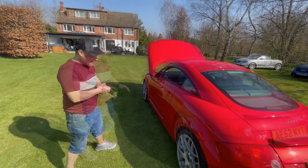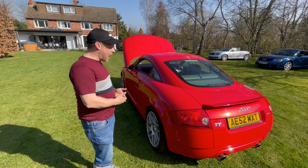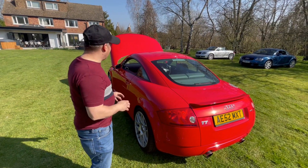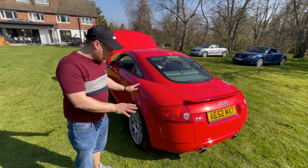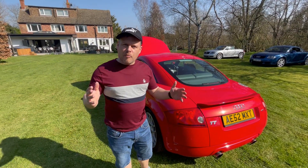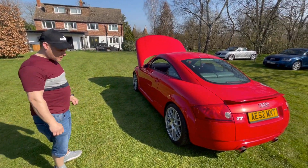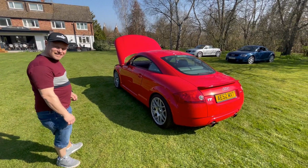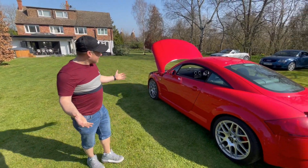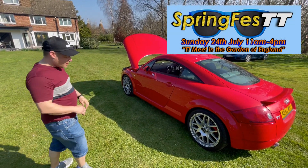Chris mentioned earlier that he's thinking about doing a full respray. Once he's got it mechanically how he wants it and has the engine forged with good power, he'll go through the whole car and then get it blown over in the same colour - because red TTs is his thing. It'll basically look like a brand new car but with more power. Today we've also been marking out the territory at Springfest to make sure all the cars will fit - and happy to say they will.